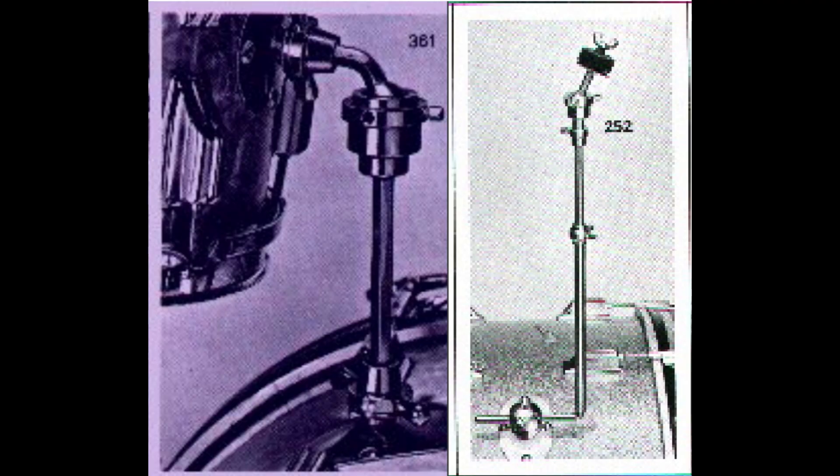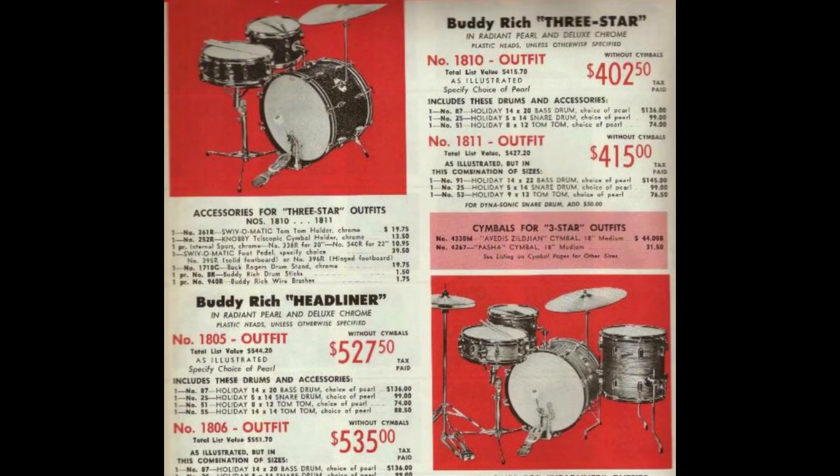Now to further confuse things, there is a Buddy Rich 3-Star outfit, which is simply a Headliner outfit minus the floor tom — the more affordable option. We will see a couple of very similar situations soon with other outfits.